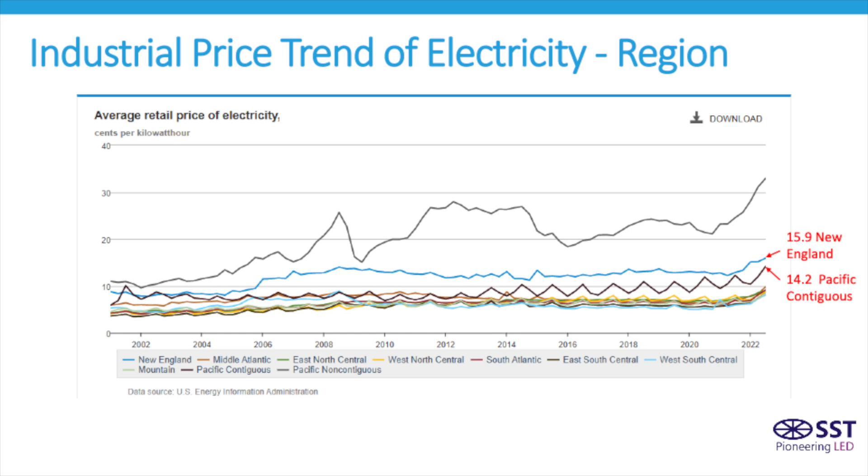We thought it might be worth noting for those of you in the New England and West Coast areas, the prices in those regions are more than double the national average.